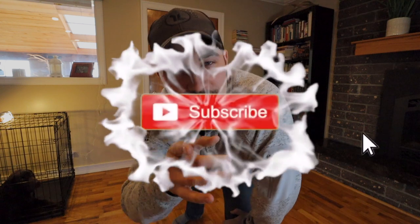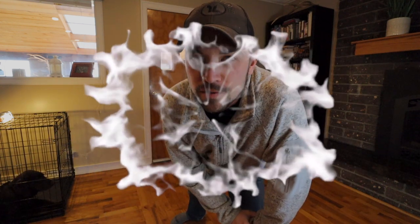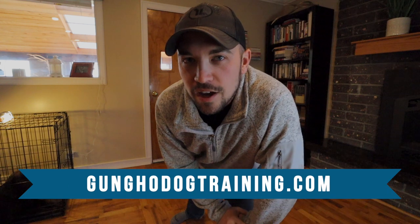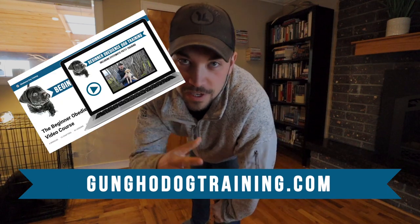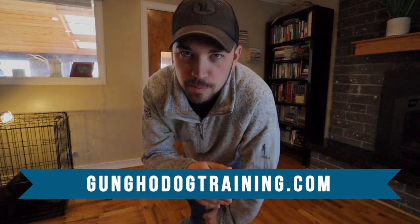One more thing before I forget — if you're new here, push the subscribe button and click the bell so you get notified when we post new videos. That's on YouTube. If you're on Facebook, hit the thumbs up button and make sure you check out gunghodogtraining.com. I have a lot of free guides and video courses on there. Check it out, you won't be disappointed.